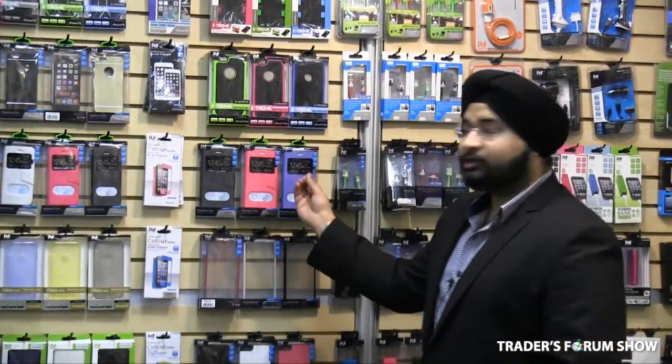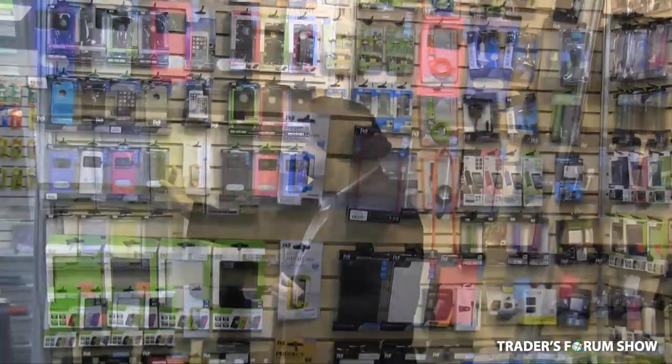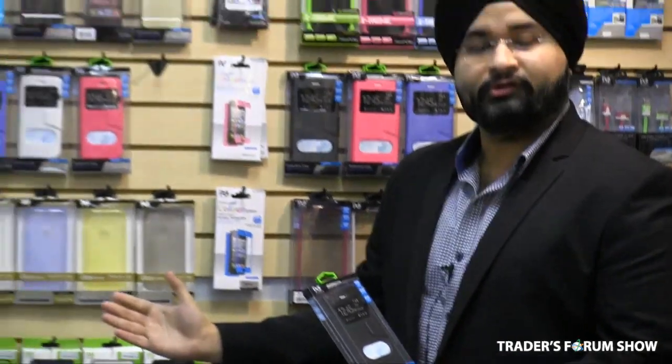Another new item I want to show is the iPhone 6 and iPhone 6 Plus cases. These just came out in the market a couple months ago and Apple has sold many million units. We have cases that retail in the market for $19.99 or more, with our costing starting from $2.65, so you can make some great margins. Compare the packaging with some brand names out in the market.